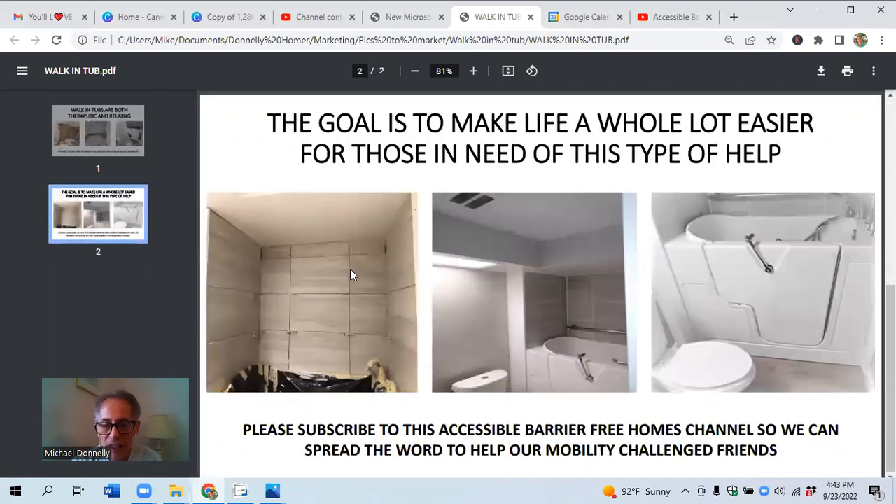From there, we're going to go ahead and tile above the tub, trim it out nicely, as you see, and then it's a beautiful finished product so a person has a great way to live their life in a more relaxed and independent way.